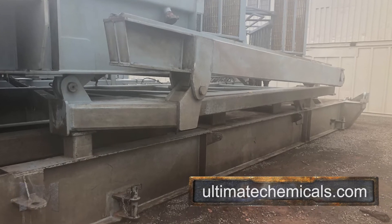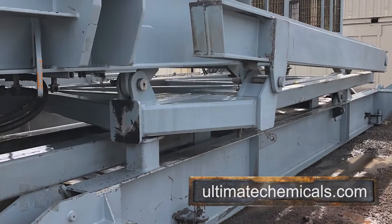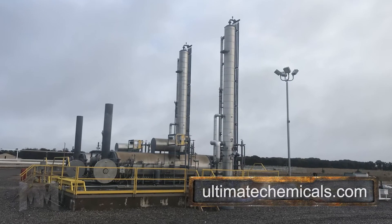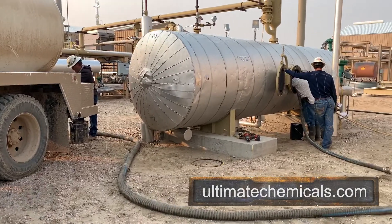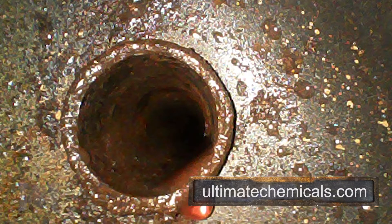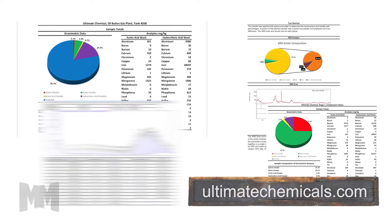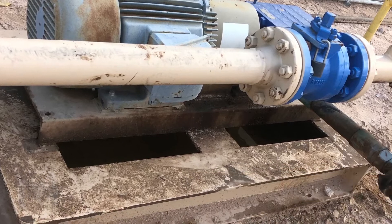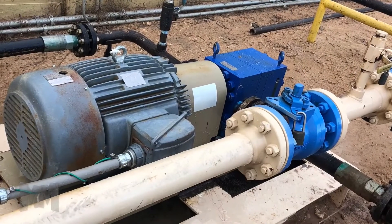BAD is a degreaser that achieves maximum results with less product and expense, and ultimate custom formulated chemical circulations for natural gas pipelines and gas plants. It all starts with a sample. With lab analysis and testing, Ultimate Chemicals will custom formulate a solution that will deliver better results. It's that simple. Their products are custom designed for customer needs.